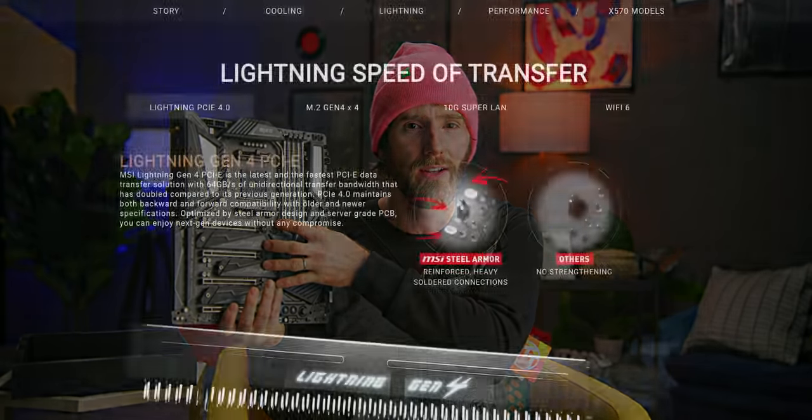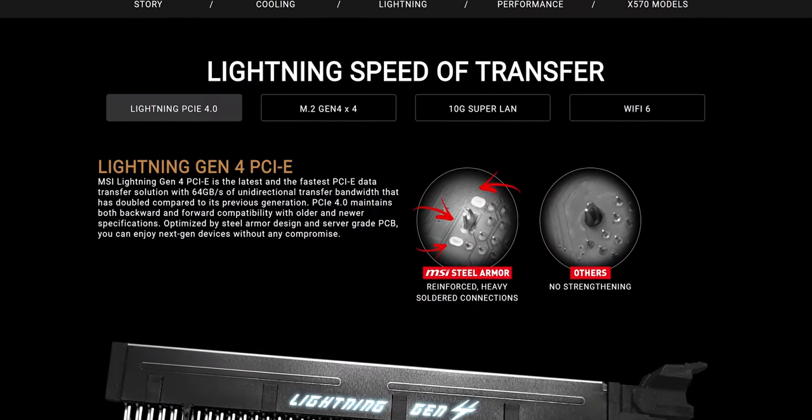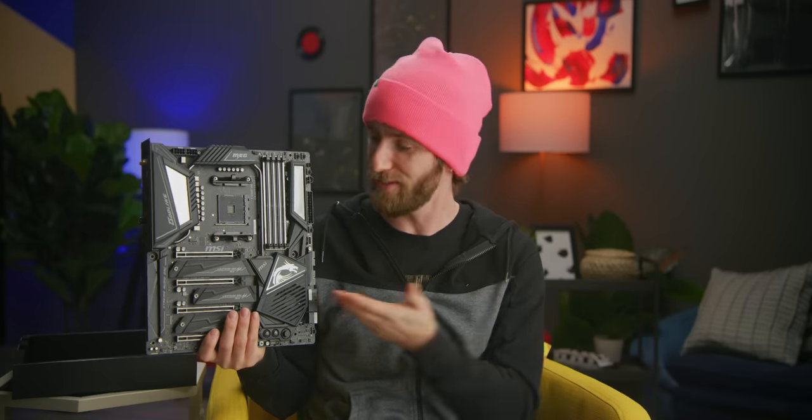MSI sponsored this video where we are gonna be digging deep into the performance impact of turbocharging your PCI Express speed. Why did they sponsor that when their marketing so prominently features PCI Express Gen 4, you might ask? Because MSI don't give a what PCIe Gen you buy as long as it's MSI.